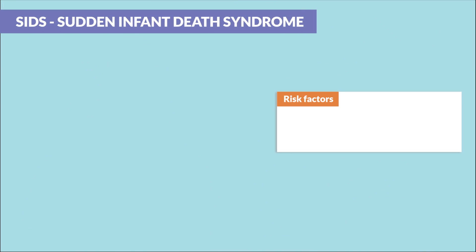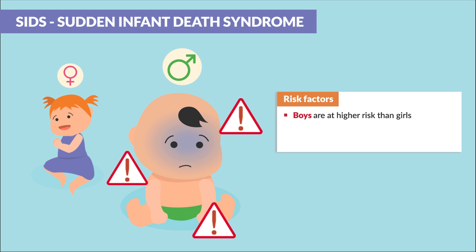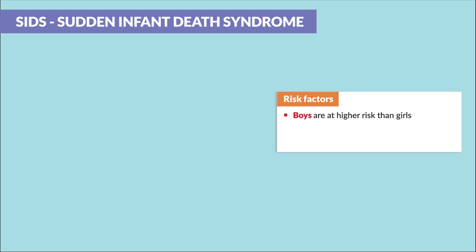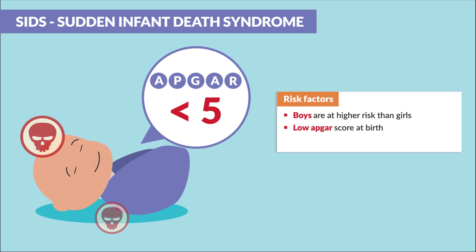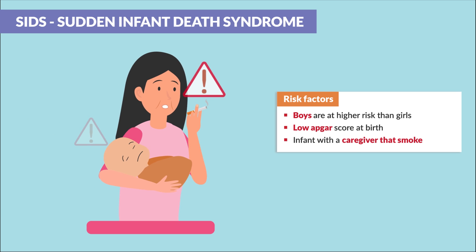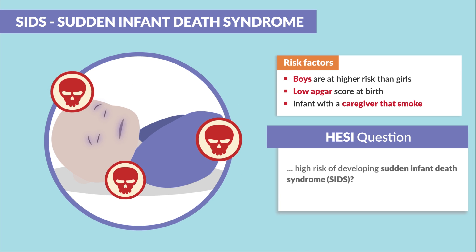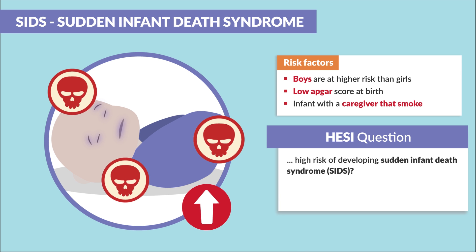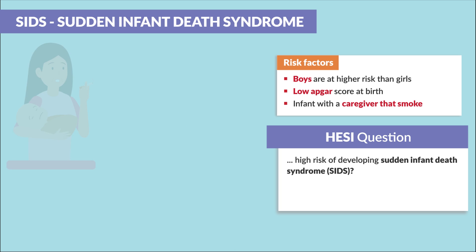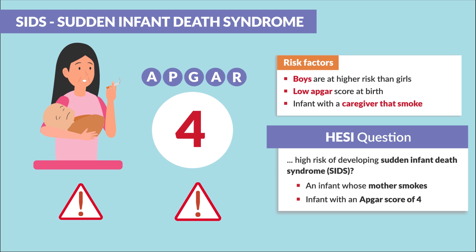Let's review some risk factors for SIDS. Boys are at a higher risk than girls. Also, a lower APGAR score at birth. And finally, infants with a caregiver who smokes. HESI mentions high risk of developing SIDS — this would be an infant whose mother smokes and an infant with an APGAR score of four.